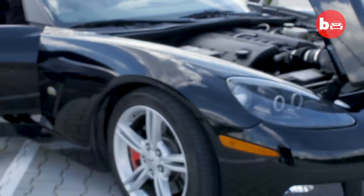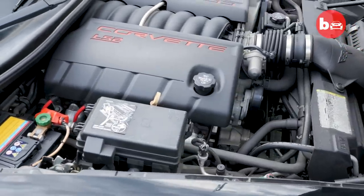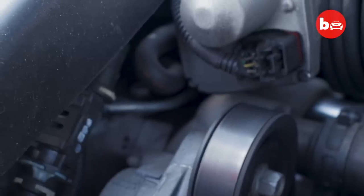The engine is a V8 6-liter. It has around 404 horsepower and the top speed is close to 300 kilometers an hour. Technically it could go that fast remotely, but highly unwisely.